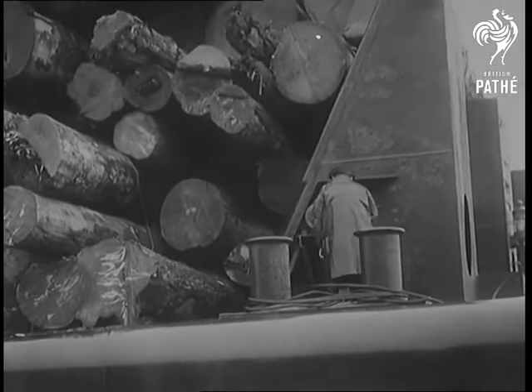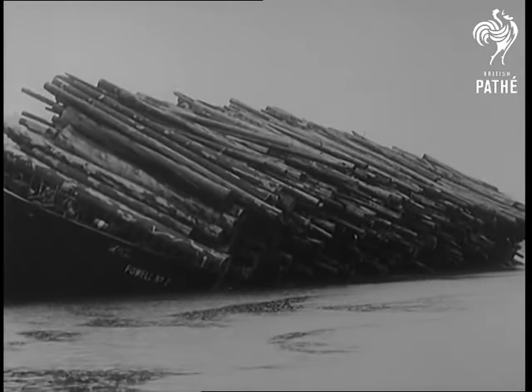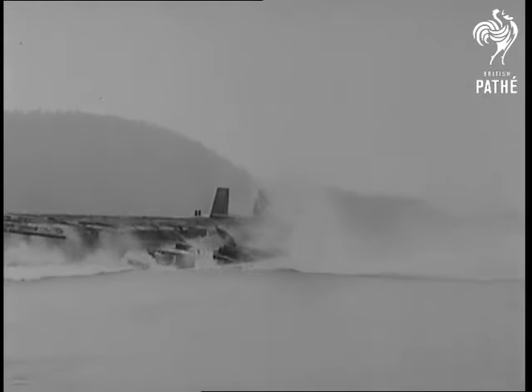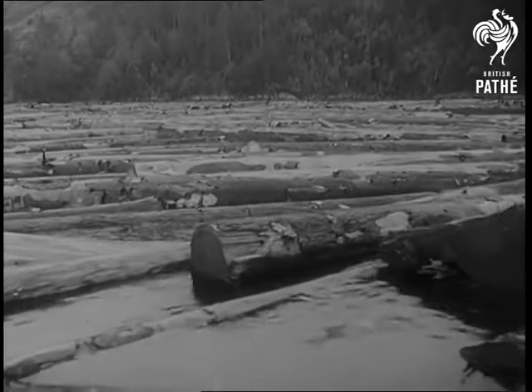Down at the destination, the barge tanks were flooded on one side, and it was easy to see what would happen. The logs were then rafted together for the short run to the mills.